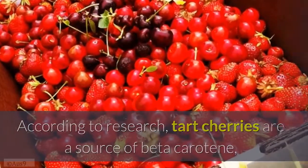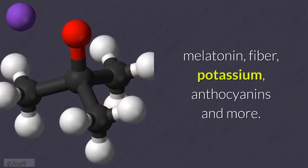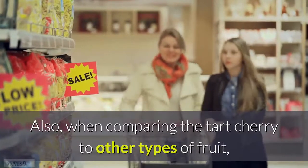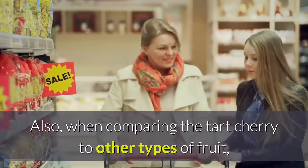According to research, tart cherries are a source of beta-carotene, melatonin, fiber, potassium, anthocyanins, and more. When comparing the tart cherry to other types of fruit, the cherry offers very good nutrient values.